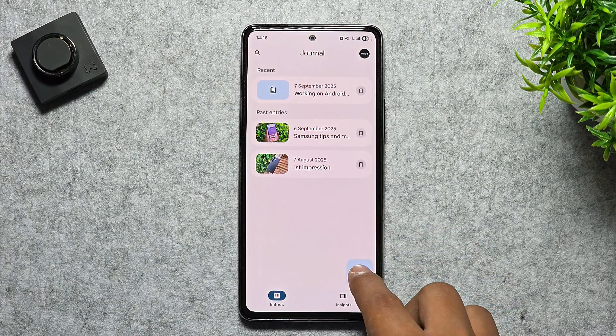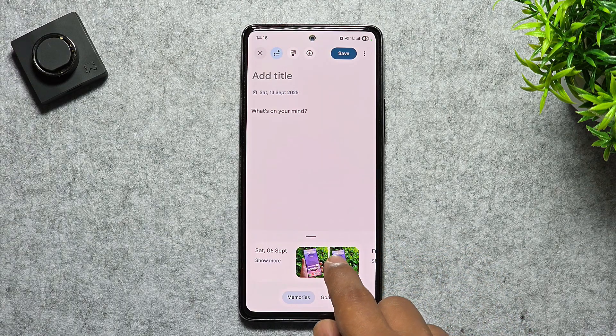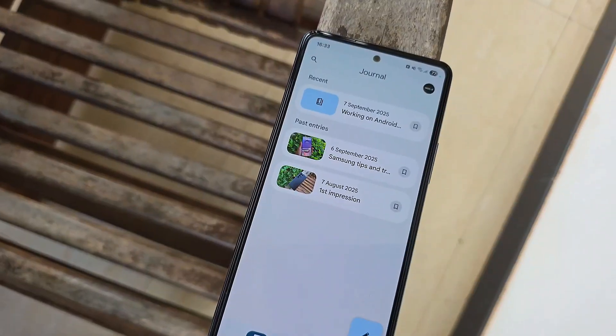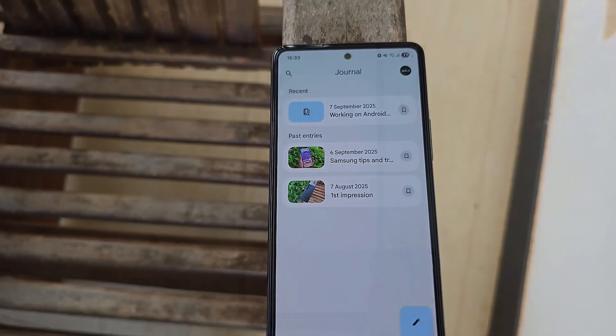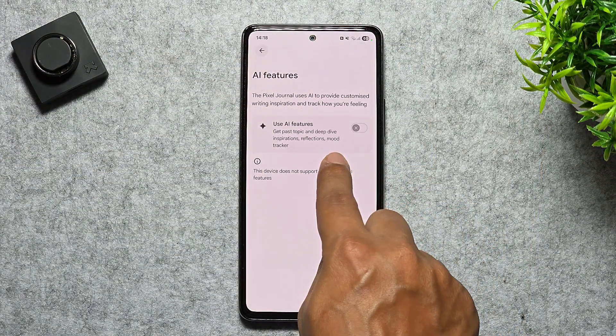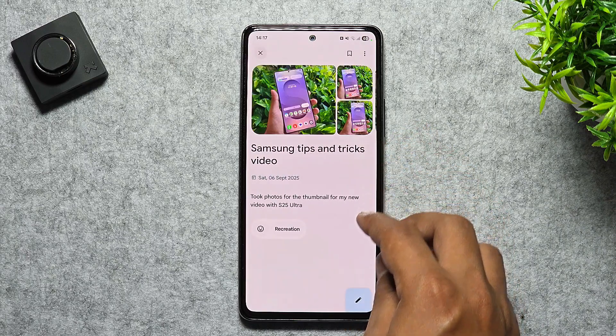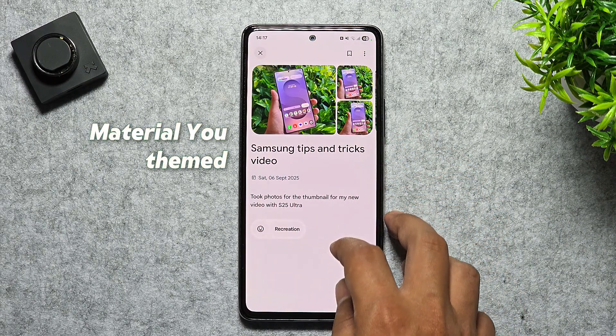With it, you can quickly jot down your thoughts, add photos, drop in locations from Maps, or even activities from HealthConnect to build meaningful daily entries. Unlike on Pixel devices, you won't get those fancy Gemini Nano prompts, but the core features are all here in a clean, material-you-themed layout.